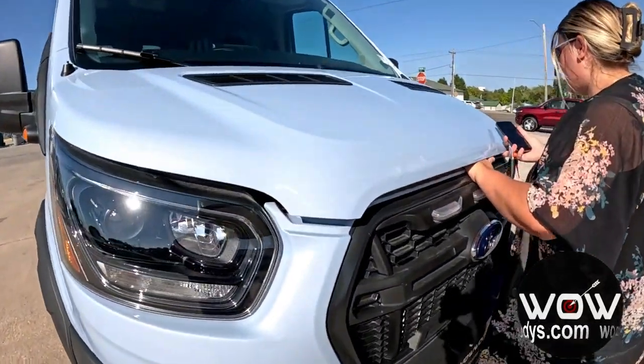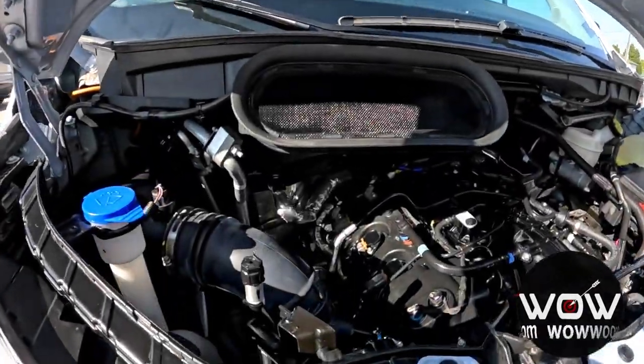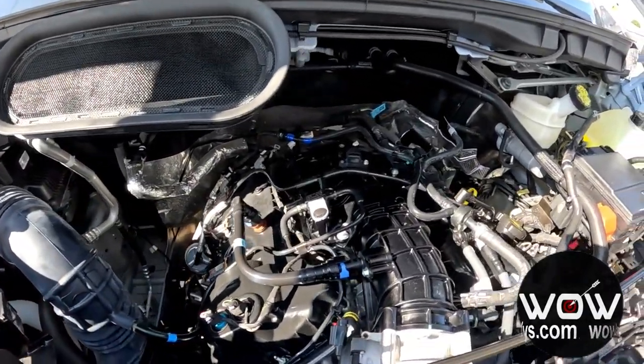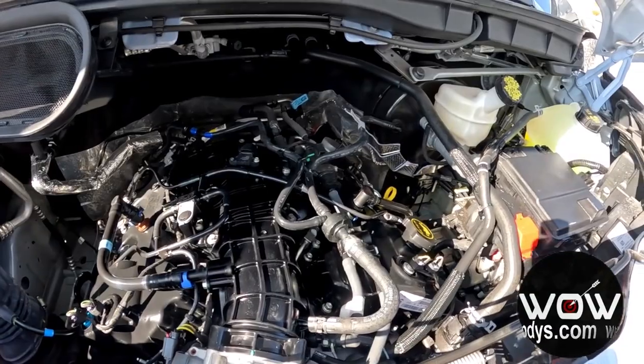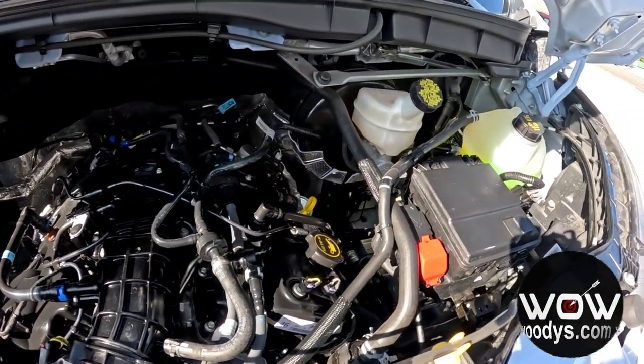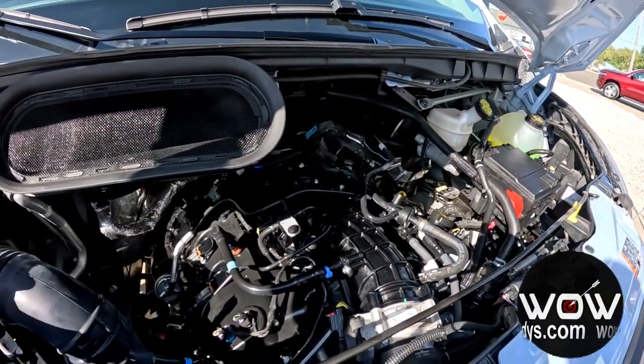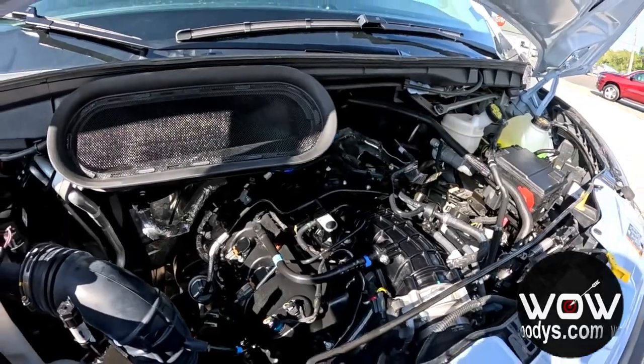And let's not forget about what makes this a true trailblazer — it's performance. Under the hood, you've got a 3.5-liter EcoBoost V6 engine that delivers the perfect mix of power and efficiency. Combine that with its all-wheel drive system and the Transit Trail Package, and you've got a vehicle that's not just built to take you places, it's built to take you anywhere.